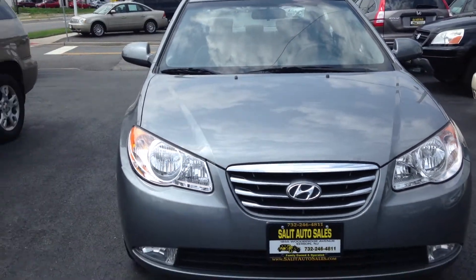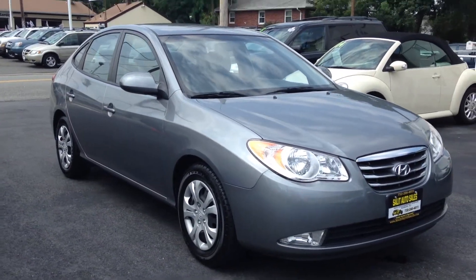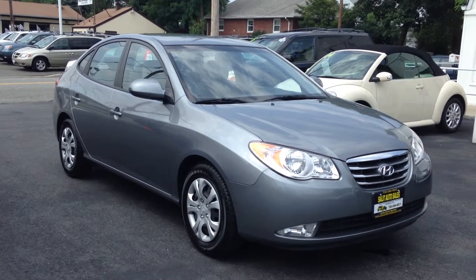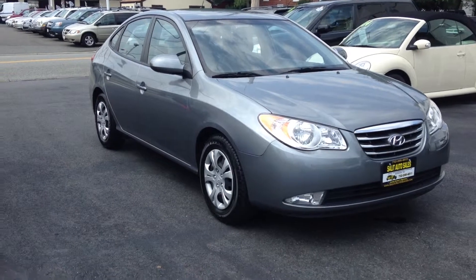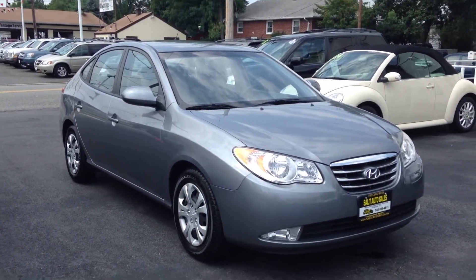With that being said, I want to thank you for taking the time to watch this video on the Elantra. Just to recap: it's a 2010 with 51,000 miles, all power options, anti-lock brakes, side airbags, and great gas mileage. I hope I covered everything you'd want to know. If you have any other questions, don't hesitate to ask.